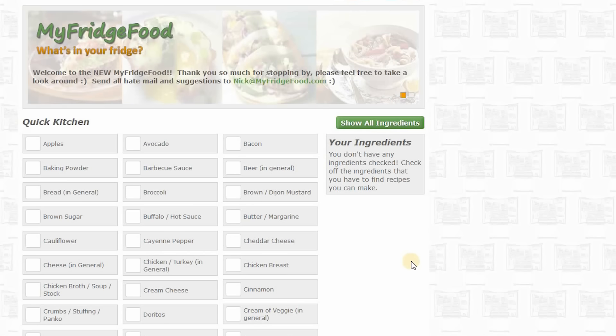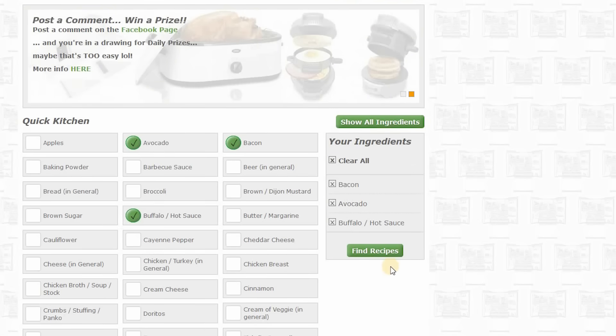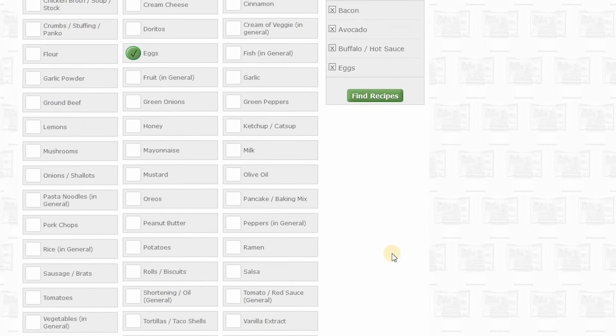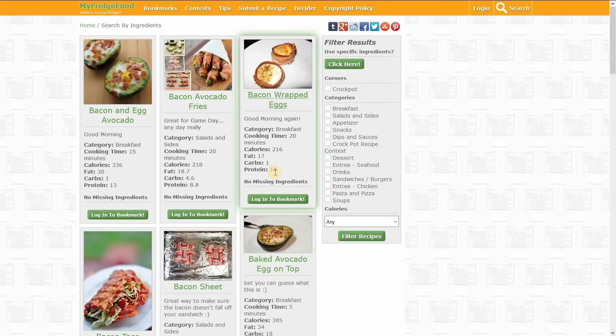Here's how you use it — it's really simple. You just select all the items on the list that you currently have. So I'll select Bacon, Avocado, Buffalo Hot Sauce, Eggs, and Salsa. When you're done, just select Find Recipes. And under each recipe, it'll let you know if there are any missing ingredients.